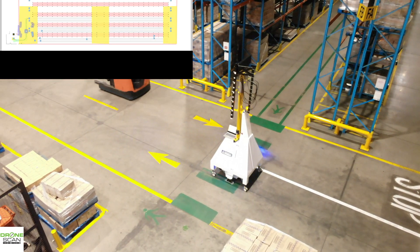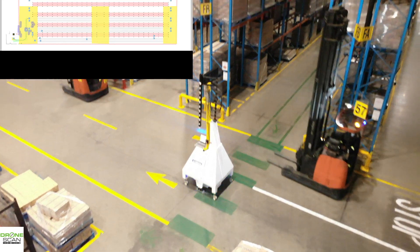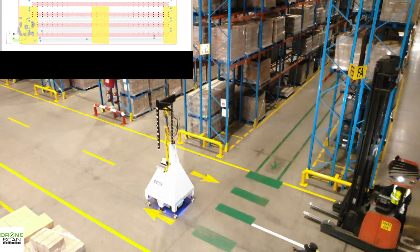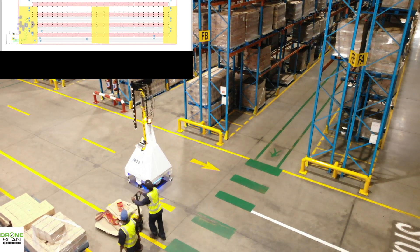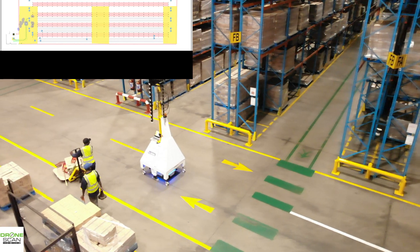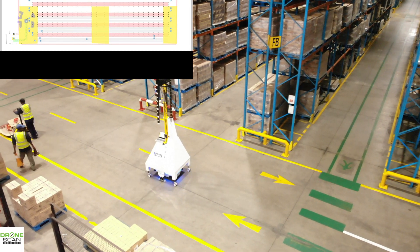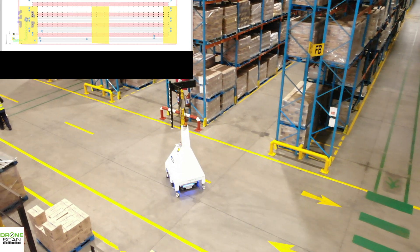Here you can see the reach trucks approaching and going around it, and on the top left you'll see the blue zones as it has detected them — but there's no reason to alter its course or to stop. You can see its speed is slower than walking pace and these guys are quite easily overtaking it. So it's lining up now for the first navigation point inside our drone scan software as it makes a turn.